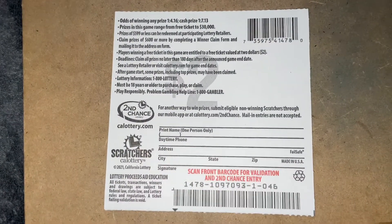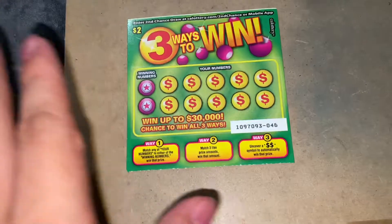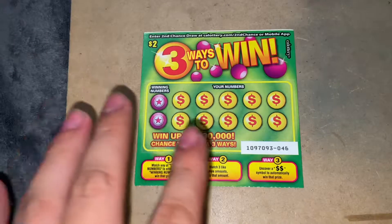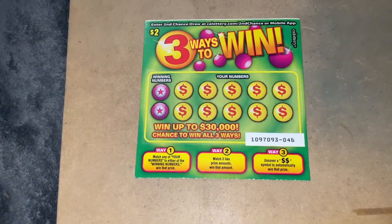These are the odds and everything else on the back. This is a great ticket but the part that confuses me is matching three like prizes. I'm just going to scratch it and see how it goes.